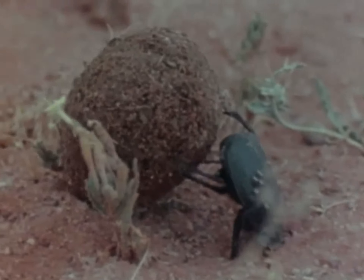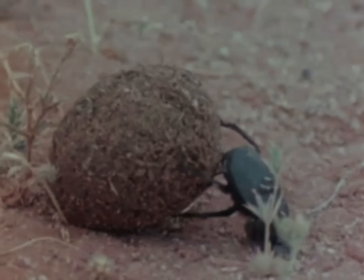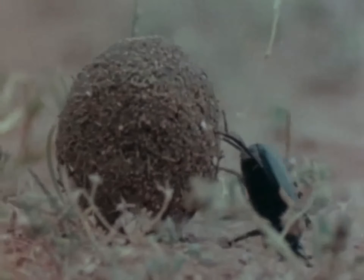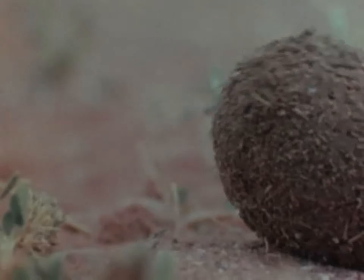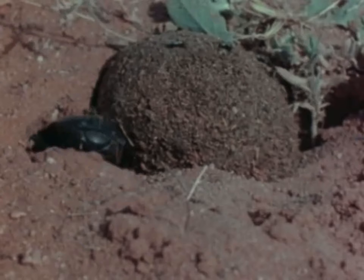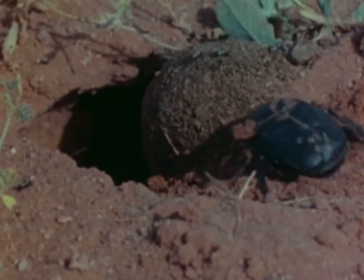One of the insect decomposers is the dung beetle. These animals actually eat animal waste, or dung, as food. They work hard to get it, too. When they find it, they shape it into a ball and roll it into their nest in the ground. That way, it's always handy. These beetles also lay their eggs in the ball and the babies feed on it when they hatch.